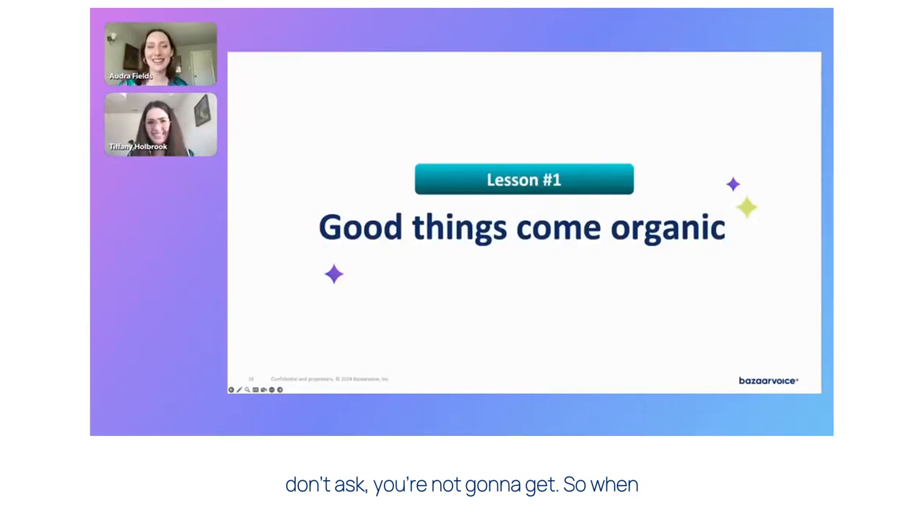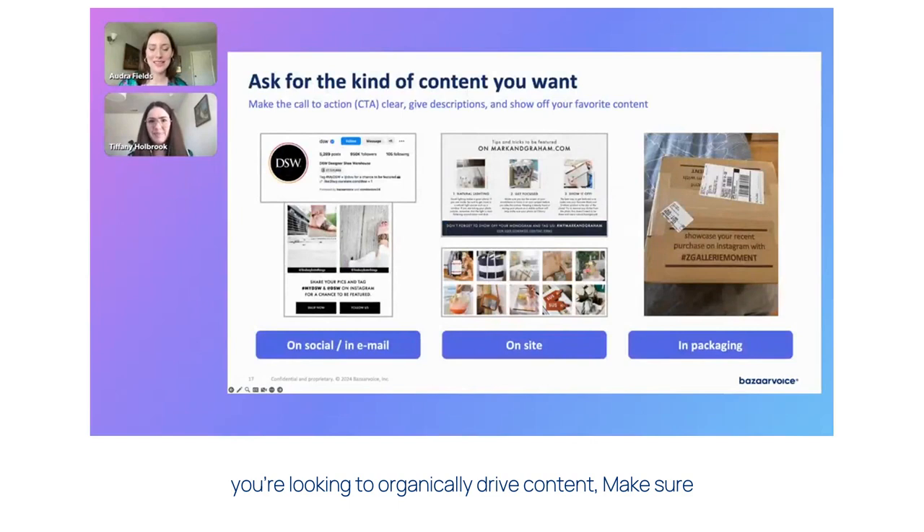If you don't ask, you're not going to get. So when you're looking to organically drive content, make sure to actually ask for what you want. Put a very clear CTA along your entire customer journey. You can start that on social, like in your Instagram link in bio, for example, or an email. And then also bring that CTA to your site and even at your customer's doorstep with what you'd like to see on social from those customers.